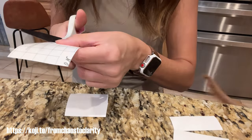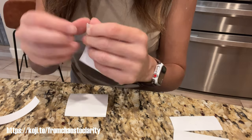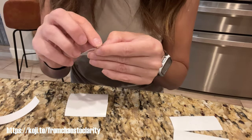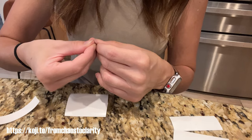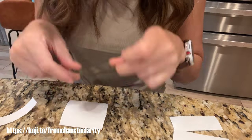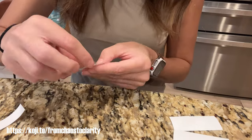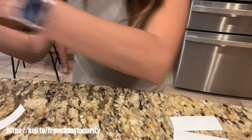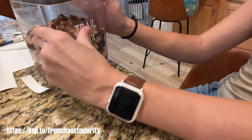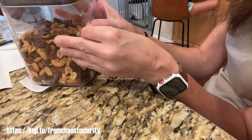Now I'm taking the transfer paper, which is also so difficult to get the sticky part and the back of the label apart. But once I finally did that after a lot of troubleshooting, I was able to stick it onto the vinyl and take it off so I can transfer it onto my canisters. A tip when you're pulling off the transfer paper is to keep it really close to the actual canister — that way it doesn't rip off any of the letters.